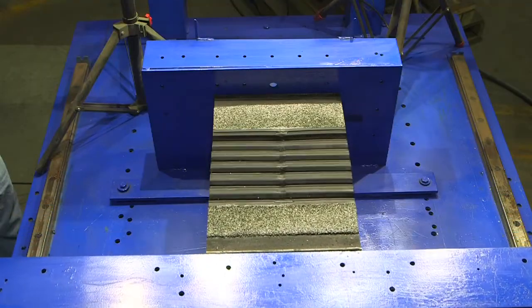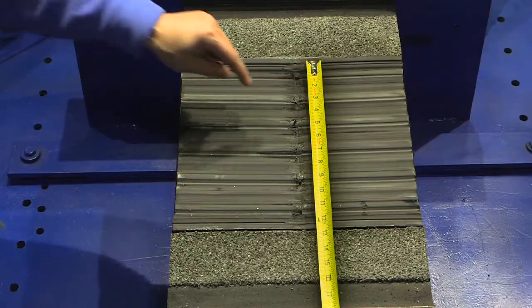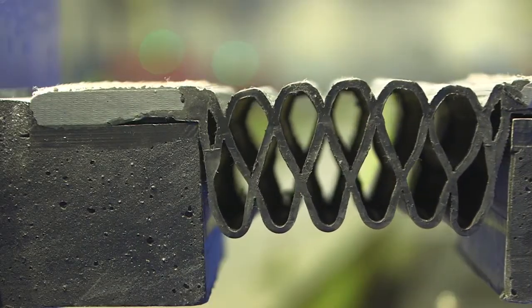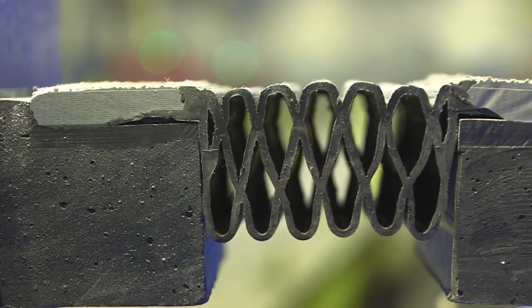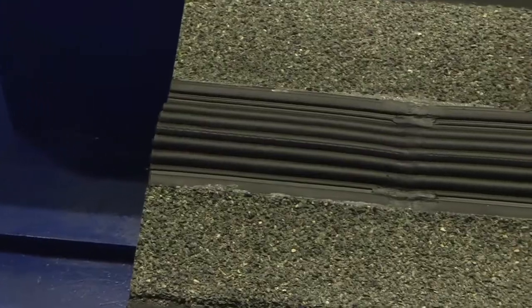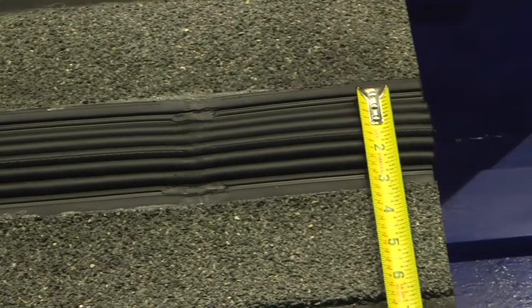Watch this test where we take the joint to 12 inches — it even has a splice in it. The expansion joint system is the only one of its kind that was tested by a third party to validate its capabilities. All of our seals were tested to the same rigorous standards.